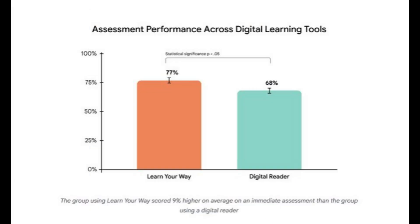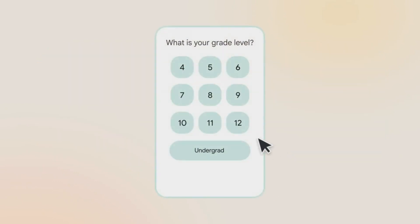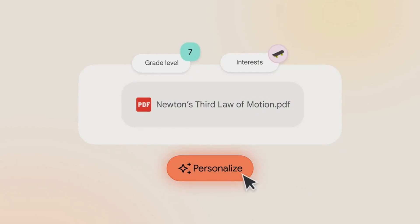Fourth, content is transformed into interactive mind maps so you can zoom in and out of key concepts. Fifth, events or processes are turned into visual timelines and AI-generated memory aids, making them easier to recall.